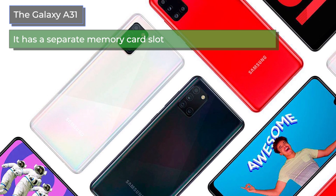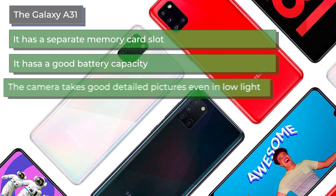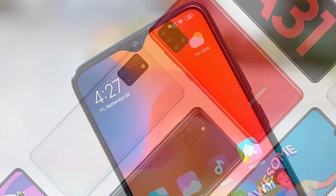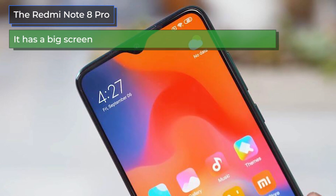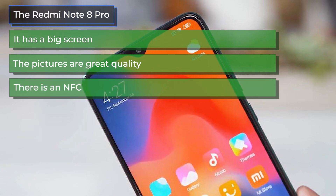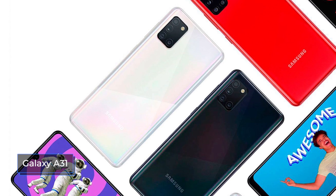On the positive side, consumers praised the Galaxy A31 for its separate memory card slot, good battery capacity, detailed camera performance even in low light, and quick charge function. The Redmi Note 8 Pro was praised for its big screen, great picture quality, NFC support, and infrared port.